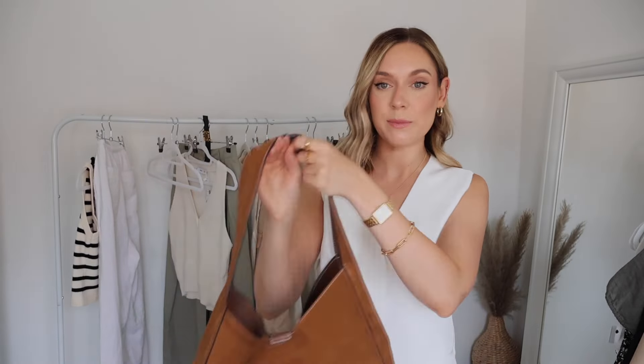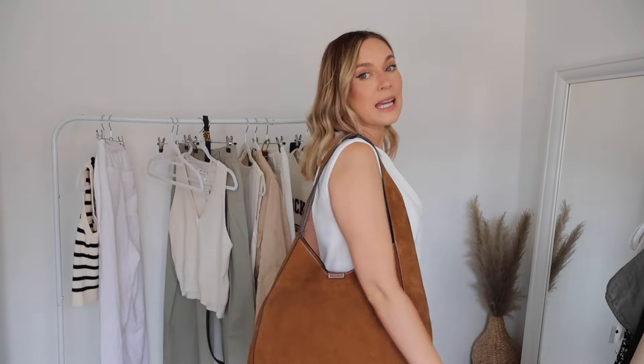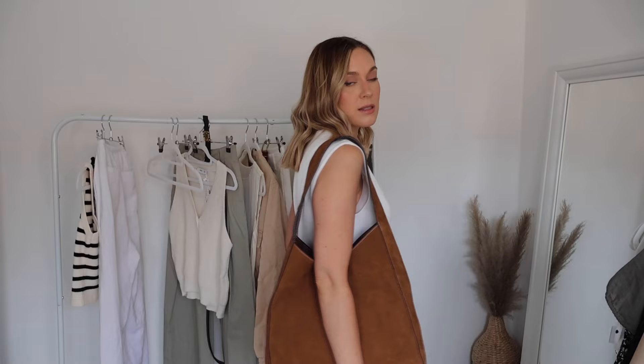To finish outfit two, I'm adding this suede bag — it's the Jigsaw Heckfield tote. Suede is going to be a big trend for autumn/winter this year, so I'm really glad I got my hands on this one a couple of months ago. It ties in really nicely with the minimal look, adding a bit of texture and excitement, and it warms the whole look up as well.